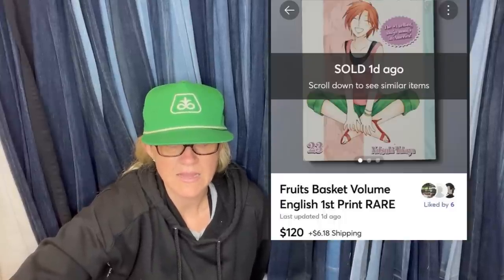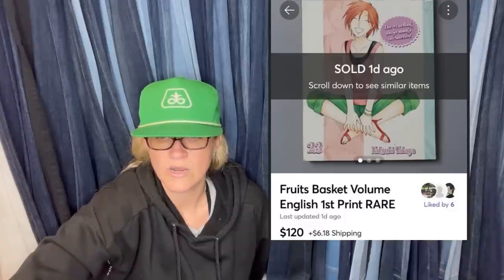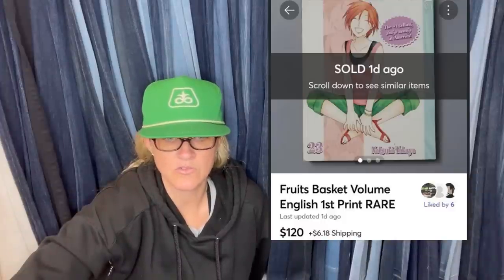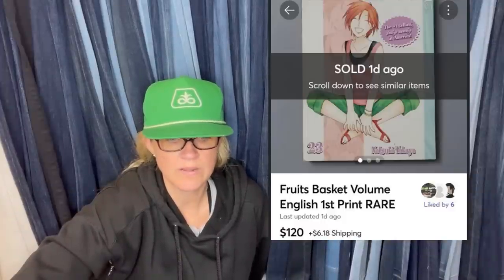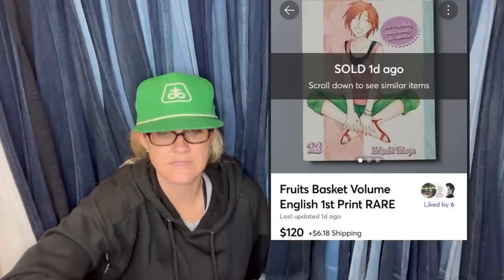I bought this manga about 10 years ago at an anime con when I was trying to collect the series. I paid about nine bucks for it and sold it for $120 plus shipping. It's 'Fruits Basket Volume' English first print — rare.